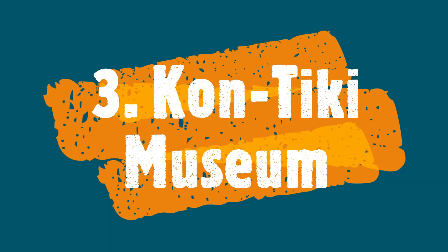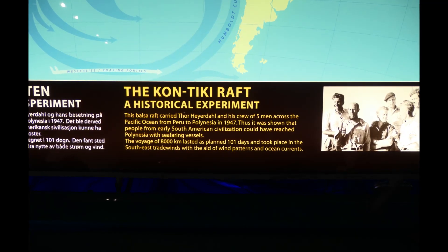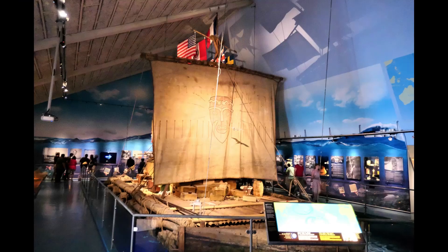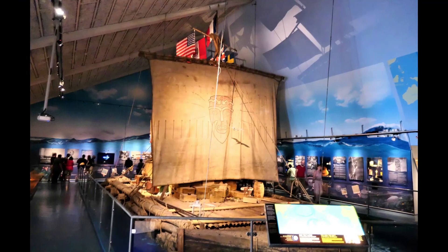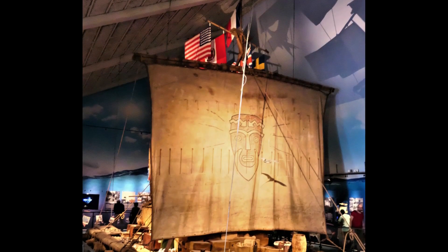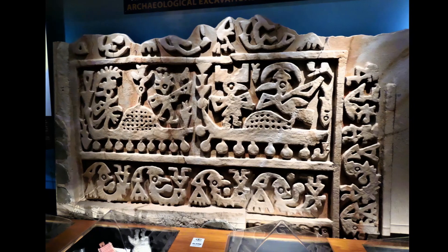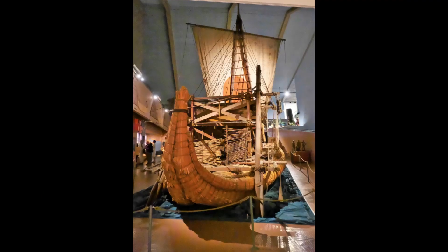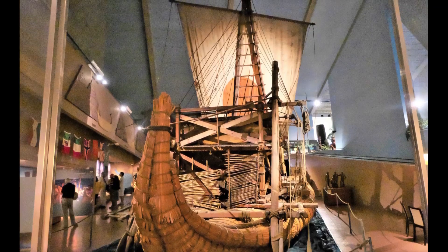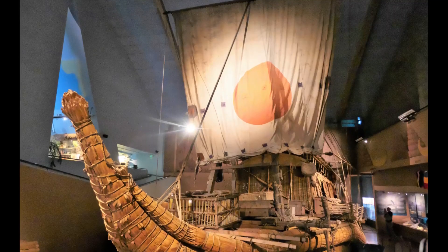Kon-Tiki Museum. The Norwegian explorer Thor Heyerdahl, one of history's most famous explorers, in 1947 crossed the Pacific Ocean on the balsa wood raft Kon-Tiki. The Kon-Tiki Museum houses vessels and maps used by Thor Heyerdahl in some of the great sea voyages in modern history.